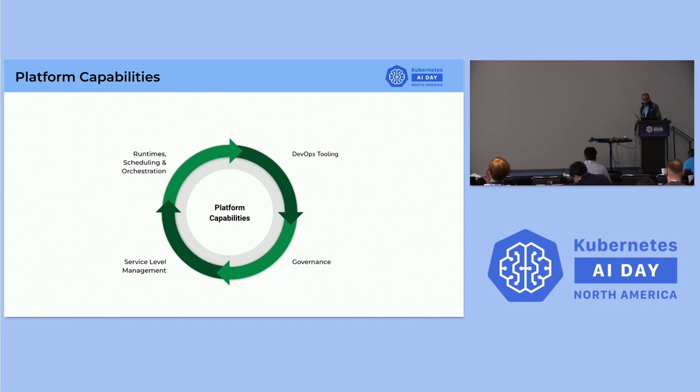Let's discuss the core platform capabilities. There are four main platform capabilities we are providing: runtime scheduling and orchestration, DevOps tooling, governance, and service level management. I'll be walking through all four capabilities in detail.